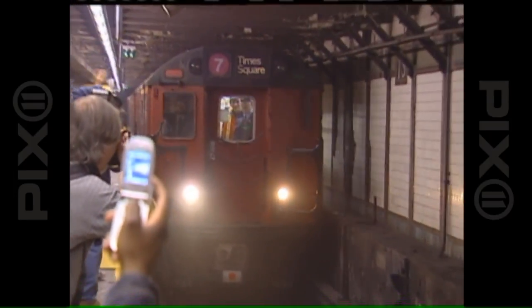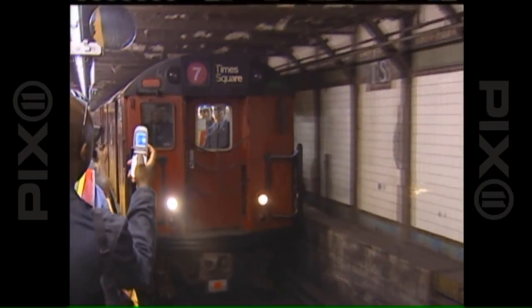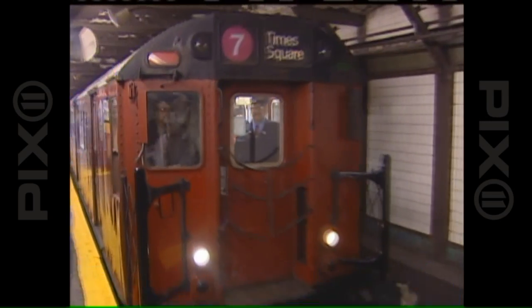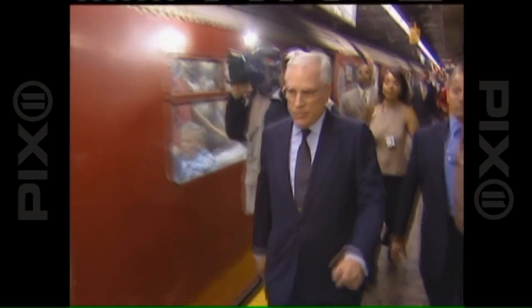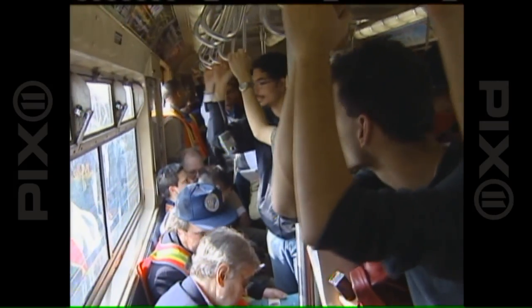All aboard as the last Redbird subway train took a final sentimental journey on the number 7 Flushing line before being retired from passenger service. The 11-car train was packed with transit officials, off-duty MTA employees, and self-proclaimed subway buffs.